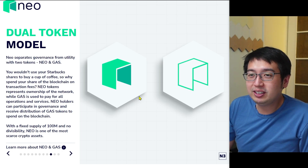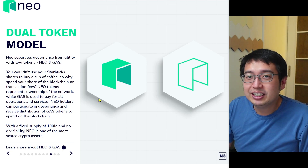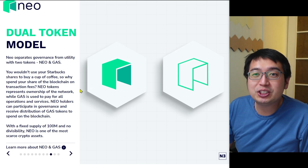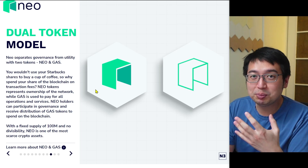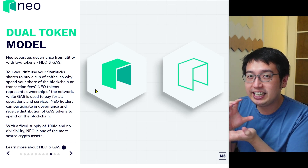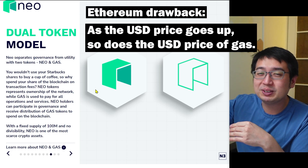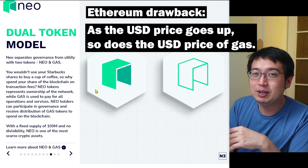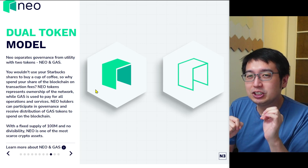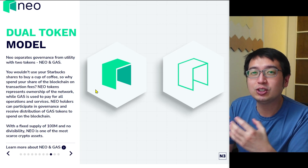Neo uses a dual token model — the Neo token and the GAS token. They use the example: why would you want to use Starbucks shares to buy a cup of coffee? So why spend your share of the blockchain on transaction fees? With Ethereum, for example, the cost of an Ethereum transaction in ETH has been consistently the same, but as the price of ETH continues to climb, the gas prices continue to climb, which is painful. Having this two token model makes a lot more sense because there is more control over the gas prices to fund your transactions.